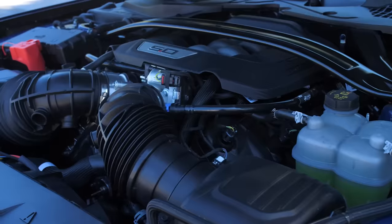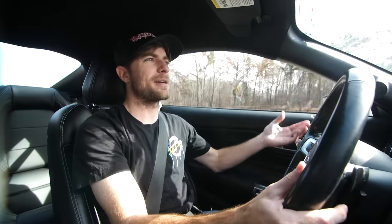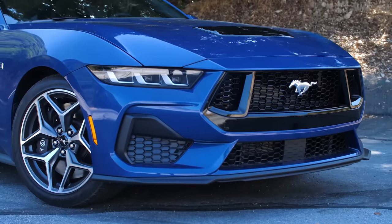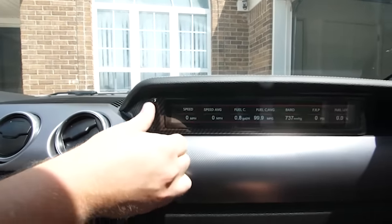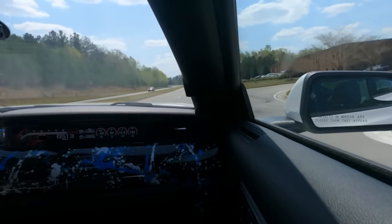With the S550, I can still tune it, I can still data log it, I can still do all the things I want with my 750 horsepower car — I can't do that with the S650 right now. If I need to solve an issue, if I need to plug in my laptop, I can go in there and change what I need to change. The potential of the S650 to me isn't there yet, and I'm somebody who loves modifying Mustangs. The S650 is also way more expensive right now.